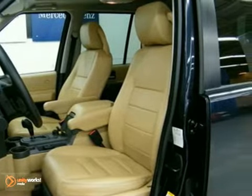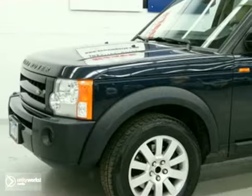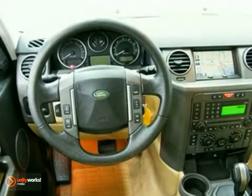It also has dual-zone climate control, a navigation system, and aluminum wheels. The multifunction steering wheel and HomeLink system only make it more attractive.